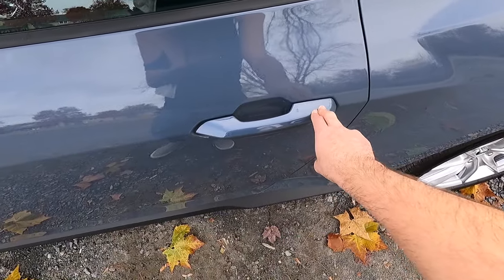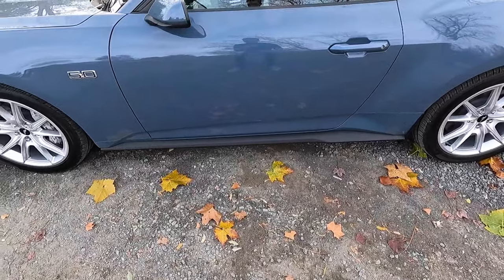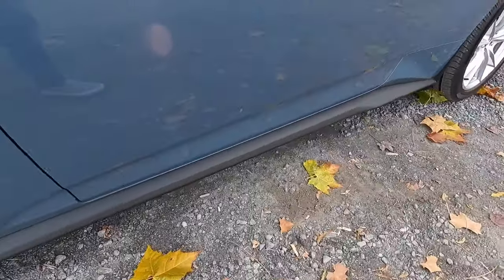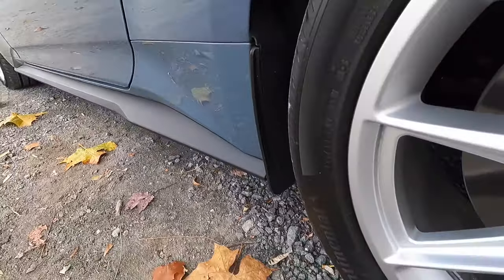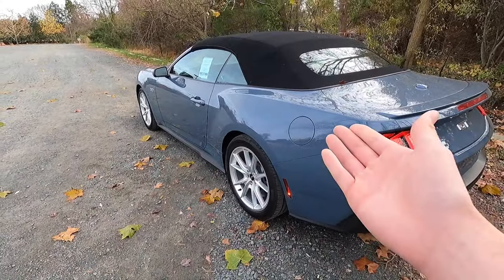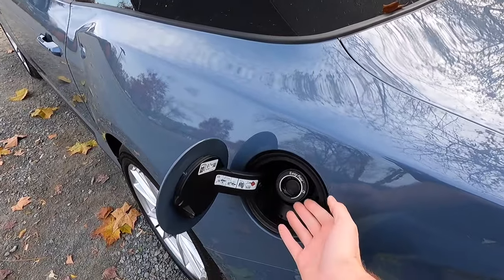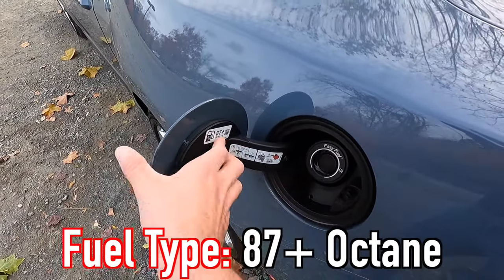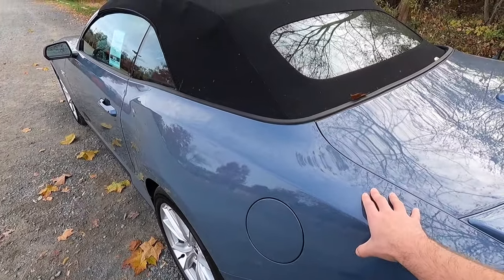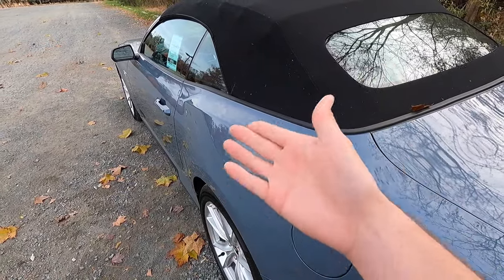You get satin black window trim, body color door handles with keyless access, and satin black side skirts along the bottom of the doors — they are rather aggressive looking. Coming around back, you get your capless filler neck with a side marker light. Just press on the filler neck cover and it opens up. 87 octane will do just fine, though putting 93 octane in it likely gives you a bit more power via the computer.